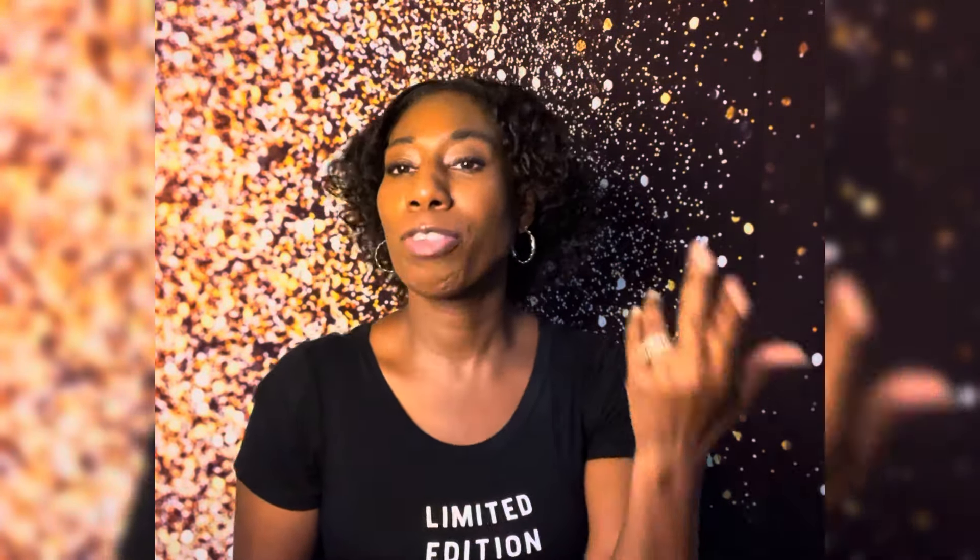Today is my four-month update with Geritol — it has been 121 days that I've been taking it. Here's my Geritol, and here's my fresh new bottle. I've been taking Geritol for 121 days, so let me get my thumbnail sorted.